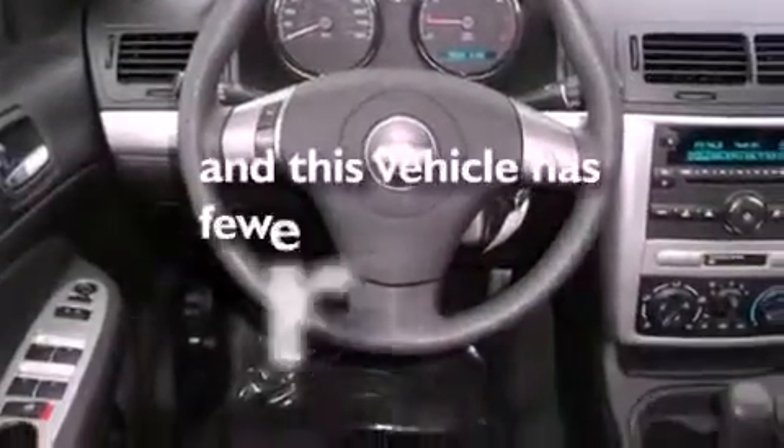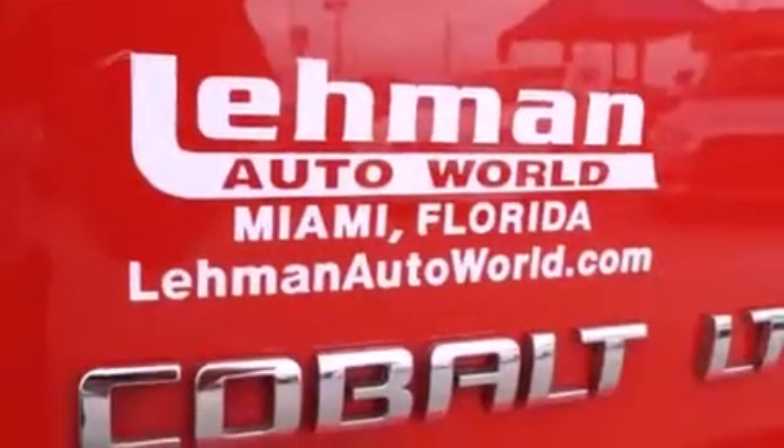This vehicle has fewer than 39,000 miles on the odometer. With an EPA estimated rating of 37 miles per gallon on the highway, this vehicle pays off in the long run.